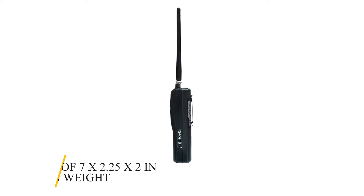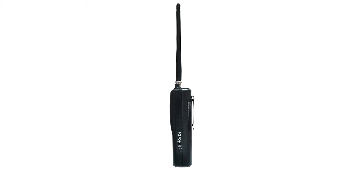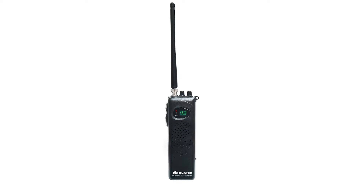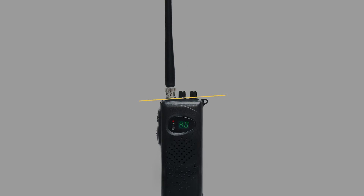With dimensions of 7 x 2.25 x 2 inches and 0.55 pounds in weight, this radio is both lightweight and compact to enable you to carry it with ease. Overall, this is the ideal CB radio, especially if you want a CB radio for your RV.